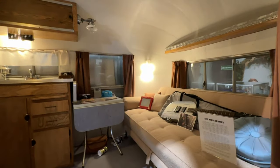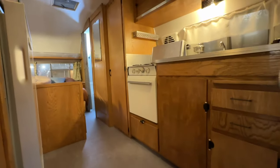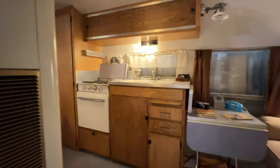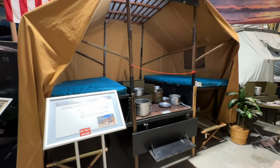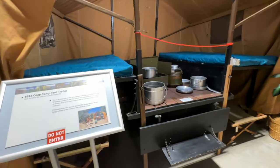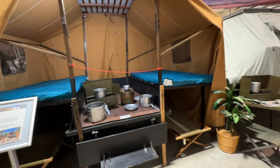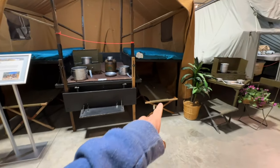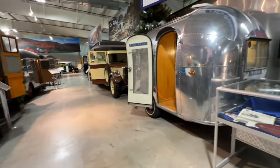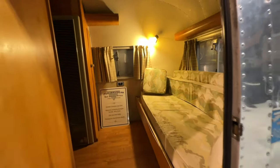And this one has a rope on it so I cannot go in the Airstream. But there you go, not too shabby. Wood cabinets. 1916 cozy camp tent trailer. Very simple. Sleeps four, I can sleep underneath. Look at this cute little Airstream — it's a tiny little bullet, 1958 Airstream.